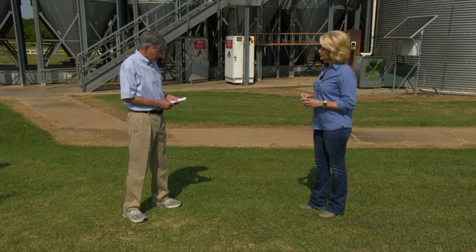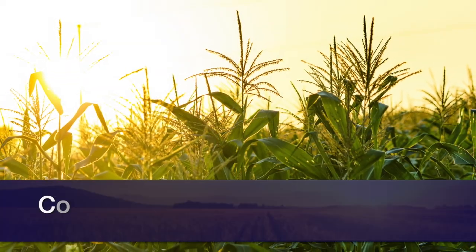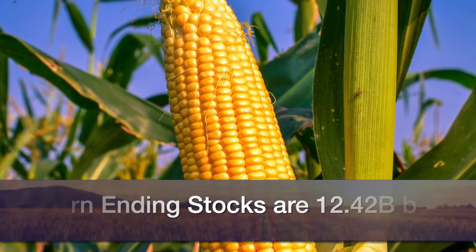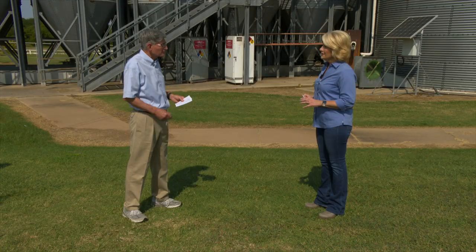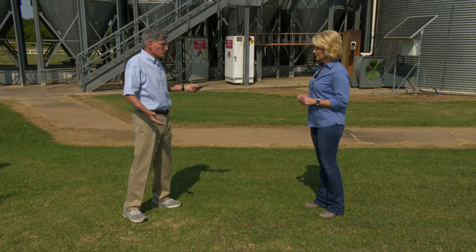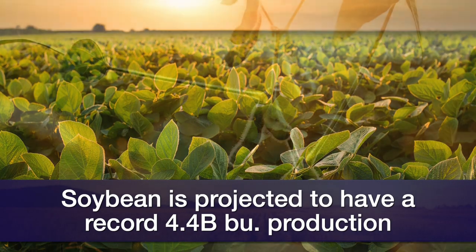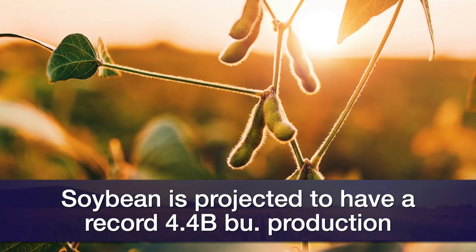For corn, you look at production and exports slightly lower than past years. Corn production at 14.6 billion bushels — that's up from 14.2 last year. Ending stocks at 12.42 billion bushels, up from 1.1 billion. So slightly higher corn stocks. You can right now forward contract corn for around $5.75. On soybeans, remember Pro Farmer and Allendale had higher production than USDA, but you're looking at a record 4.4 billion bushel production by USDA — that's up from 4.1. Ending stocks though at 155 million bushels; the five-year average is 467. Tight, tight stocks.